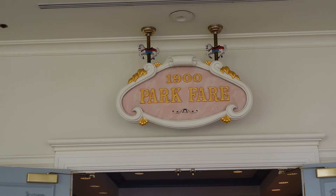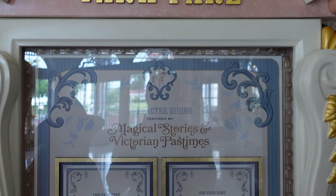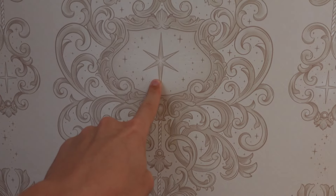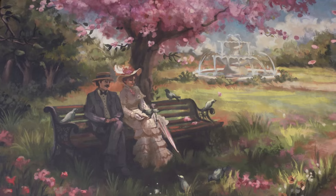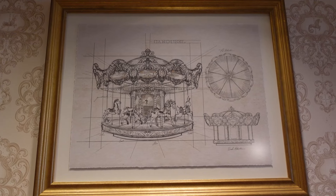At the top of the sign right above the menu, they have a carousel horse because there's a carousel theme in here. They show you the selections they have for breakfast and for dinner. You can see in the waiting area on the wallpaper they have the wishing star. You see more of that carousel theme, some Victorian paintings matching the elegance of the Grand Floridian, and some carousel designs up on the wall.